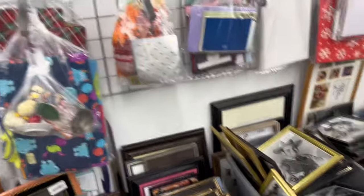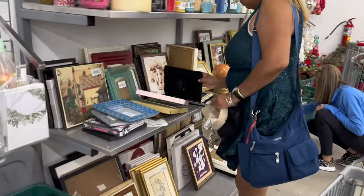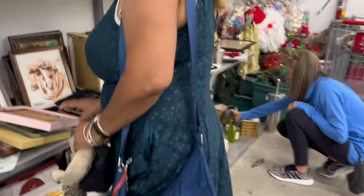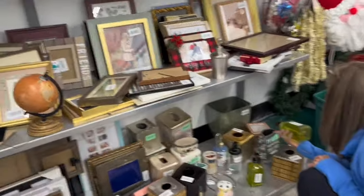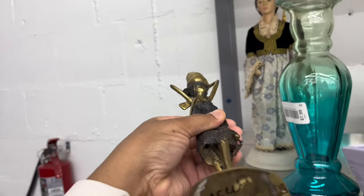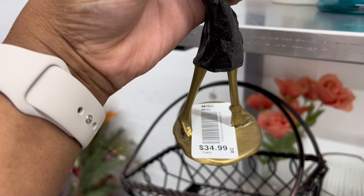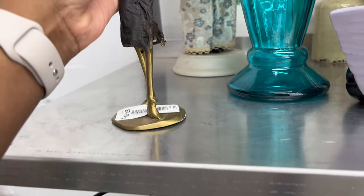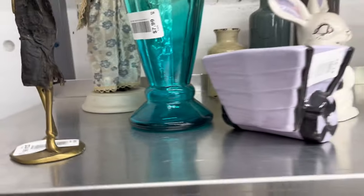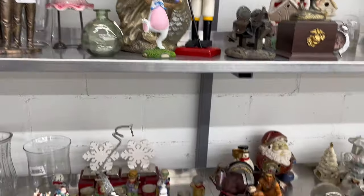On the bottom shelves they have a lot of picture frames — small frames — and on the other side of the store they have larger photos and larger photo frames. There are still a lot of Christmas ornaments, and now we've made our way back to the hard goods or knickknacks section. This is where you see why I said infamous.